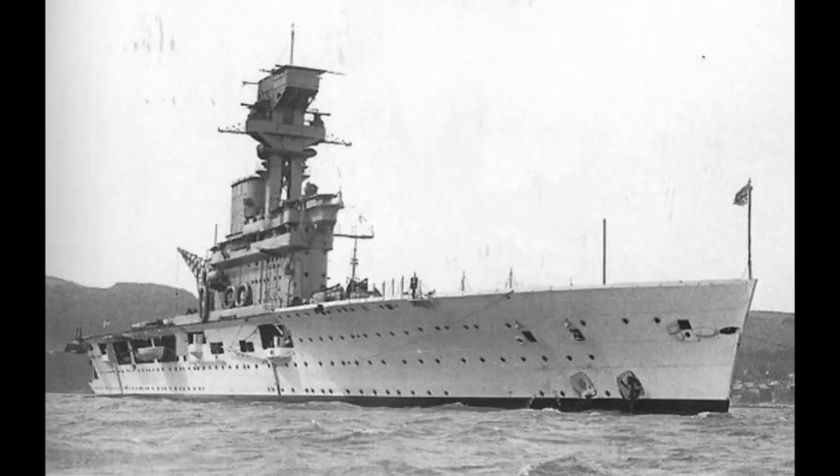HMS Hermes was one of the first aircraft carriers that was actually designed as such, with the ship being the first purpose-built design put into production, but the Japanese Hōshō beating it into service as its production was not subject to the same delays and pauses as that of the Hermes.